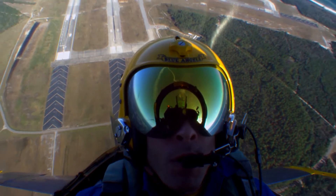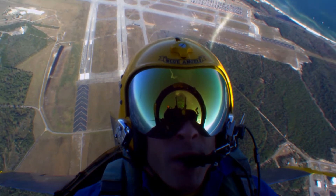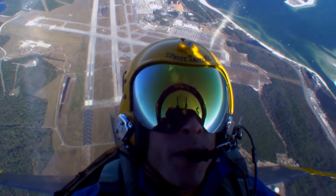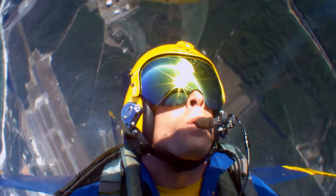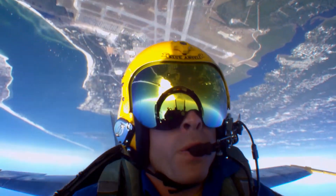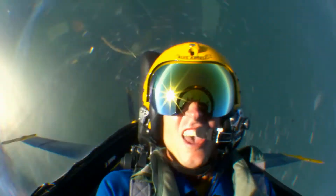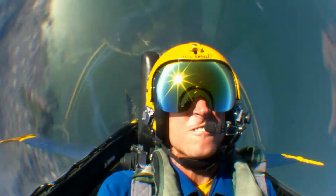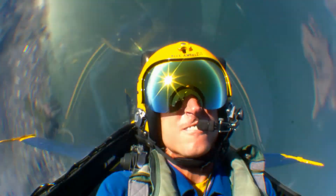When somebody joins the Blue Angels, we join in September of the year prior. I joined in September of 2014. We learn about the jobs and how the mission is going to go. In January we start what we call winter training, which is about two and a half months of flying six days a week, two to three times a day to get the demonstration down, practice it, and make sure it's safe before we bring it out to the public.